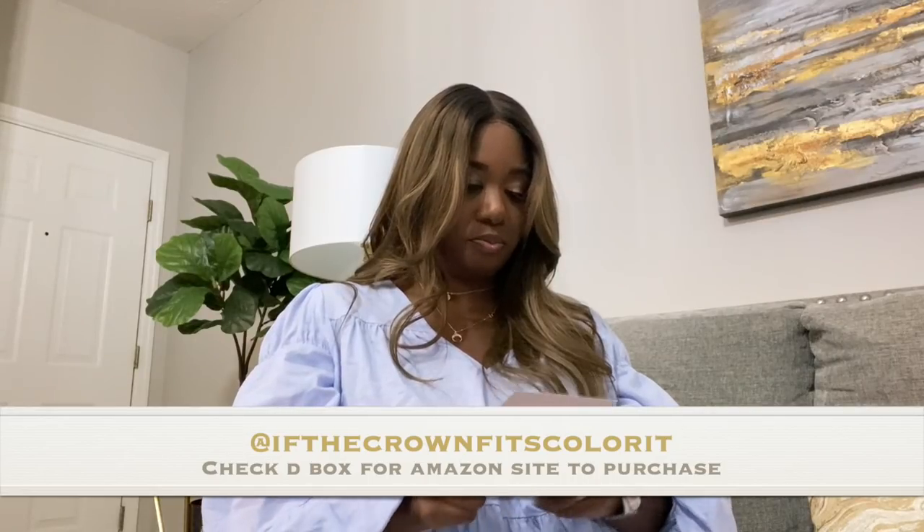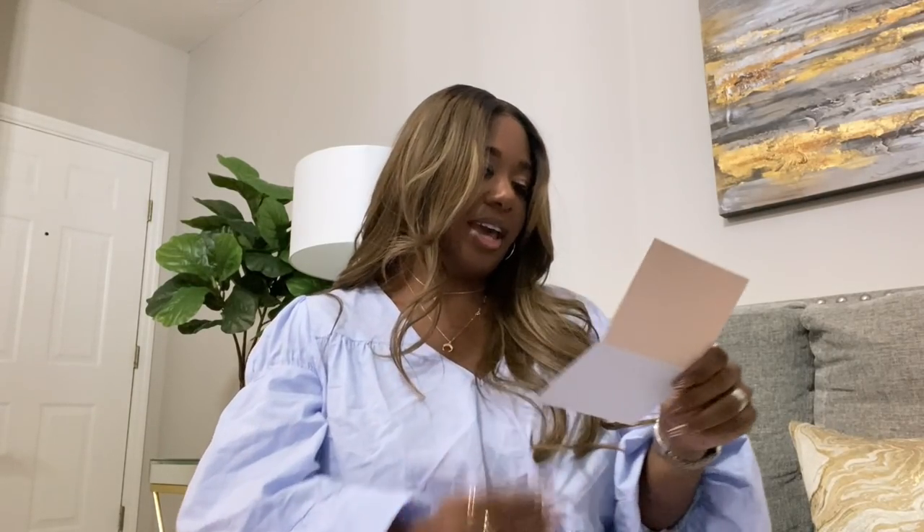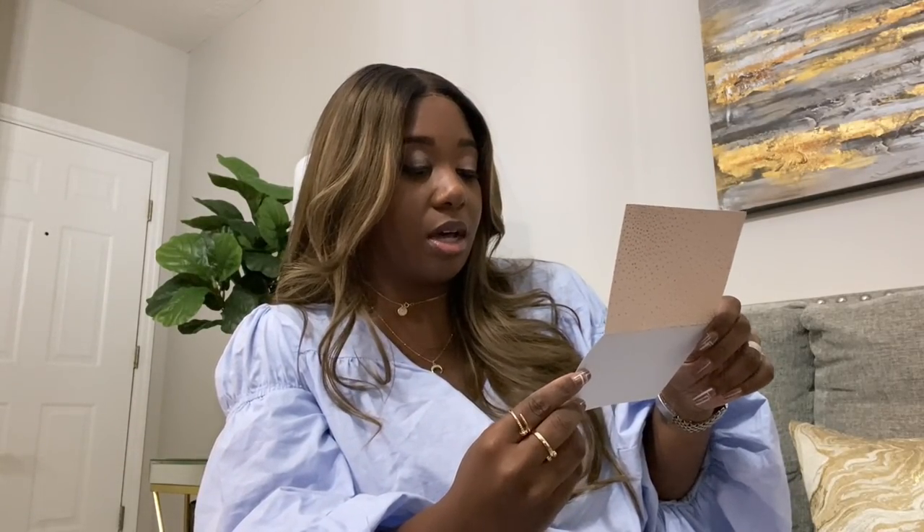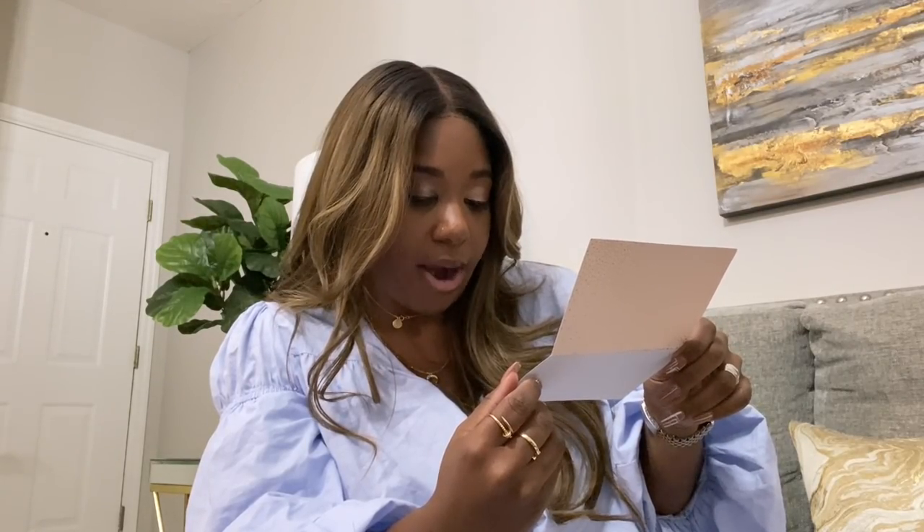Let me read the card. It says: 'Brittany, I love your style. Your RBE is just like the girls in this book — total boss babe. I wanted to gift you with a copy of this adult coloring book. Thanks for all that you do. Thanks, Tiffany.' That's so sweet! Their Instagram is 'If the Crown Fits, Color It' — I'll leave that in the description box. I know a lot of people who color as adults and it is quite soothing. I may find myself doing this at night while watching Girlfriends or something. Thank you guys so much!